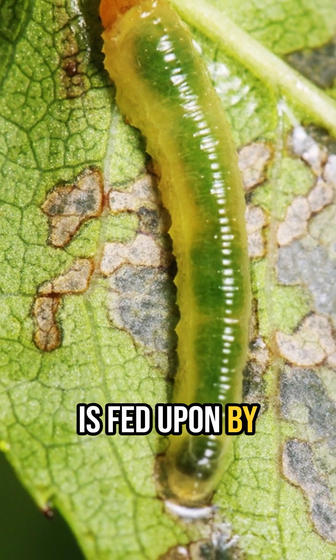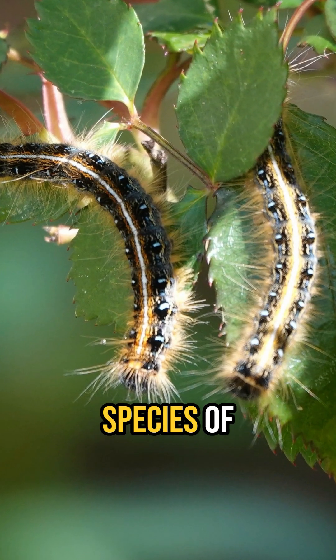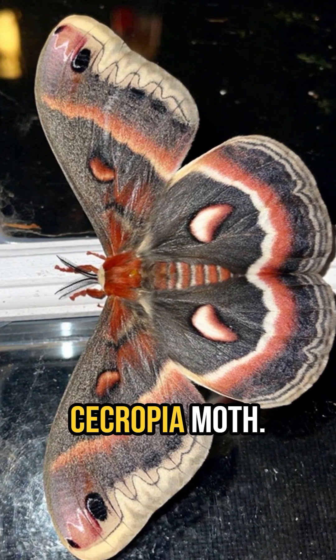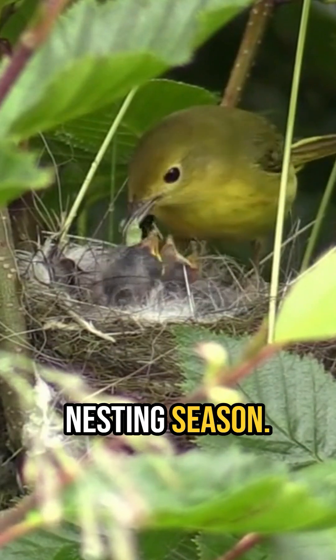Rose foliage is fed upon by many species of insects, including sawfly larvae, and up to 102 species of caterpillars that will use rose as a host plant, including the impressive caterpillars of the equally impressive cecropia moth. Of course, all those caterpillars are an important food source for songbirds, especially during the nesting season.